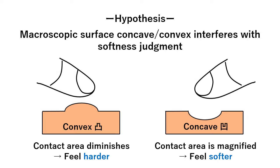One question is naturally raised here. That is, macroscopic surface shapes may interfere with softness perception.